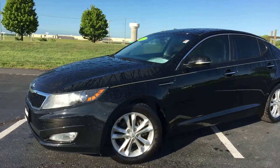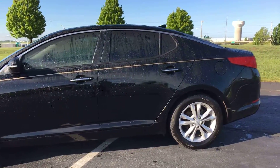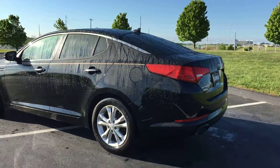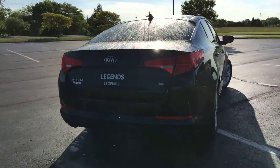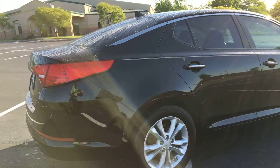Here's another unit to add to our pre-owned inventory here at Legends Toyota of Kansas City. This is a 2013 Kia Optima. It's a black vehicle with some tan interior and a real nice gold pinstripe going down the side. Dual exhaust, 17-inch alloy wheels. I'm a huge fan of the interior and exterior color combination.